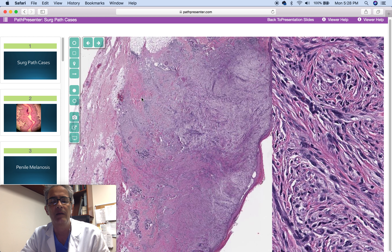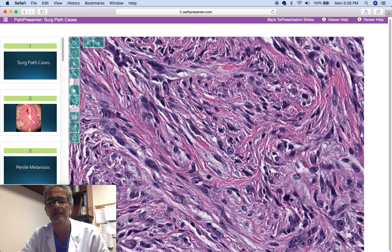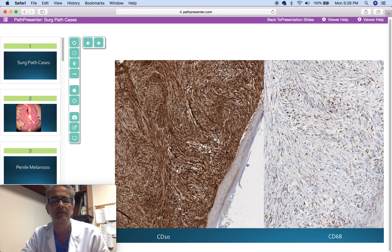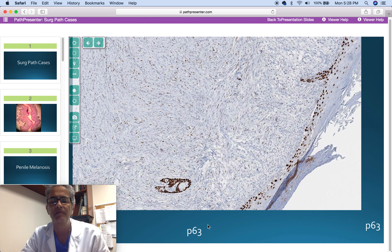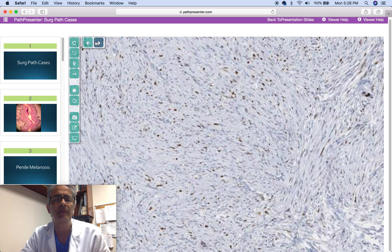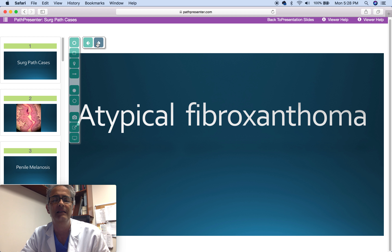81-year-old man with a forearm lesion: spindle and pleomorphic cells confined to the dermis, atypical mitoses, CD10 positive, CD68 focal positivity, and P63 showing occasional nuclear positivity. P40 was requested and is negative. Ki-67 proliferation rate is very high. The diagnosis is atypical fibroxanthoma.